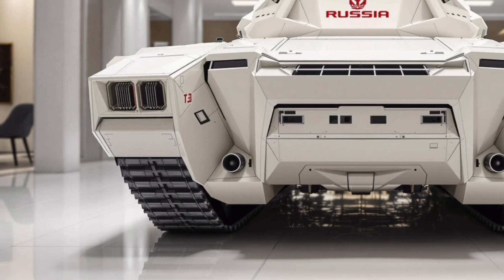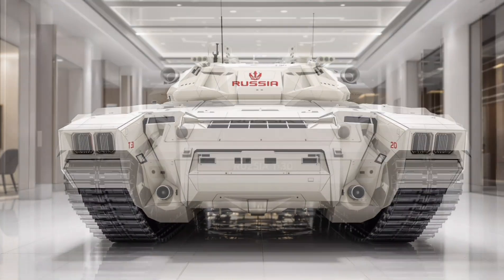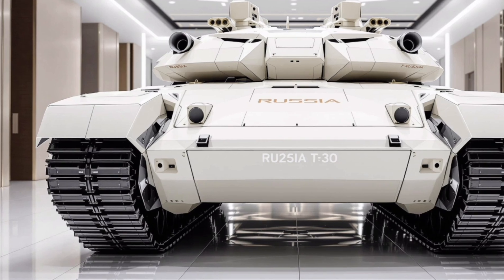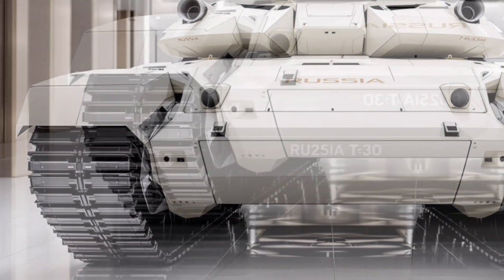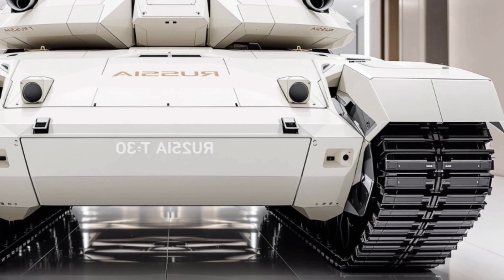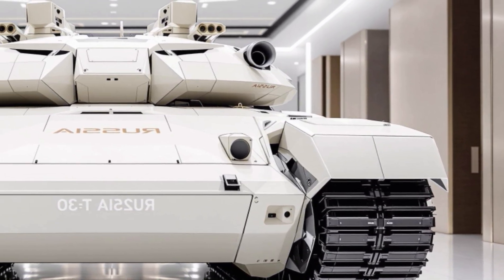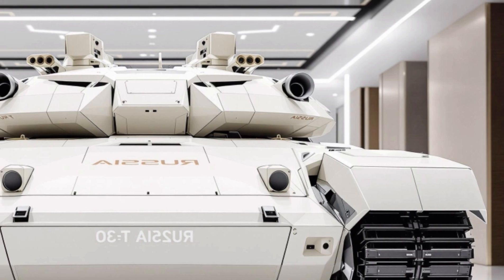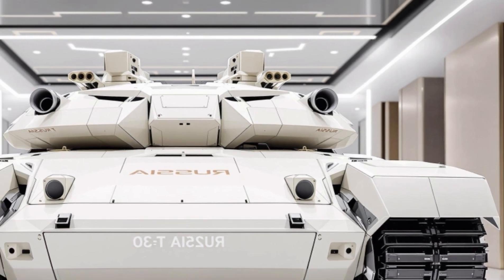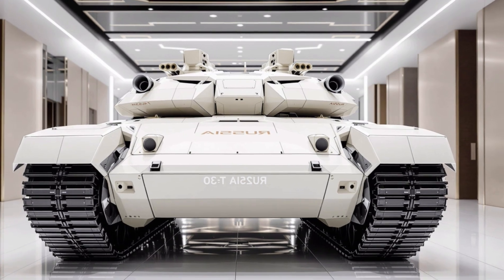Let's start with the exterior design. The T30's body is low profile and designed to be stealthier than any previous T-series tank. Its angular composite armor helps deflect incoming projectiles while also reducing radar signature. This tank is built for survival in modern warfare environments — compact, intimidating, and equipped with reactive armor blocks that protect against anti-tank guided missiles.